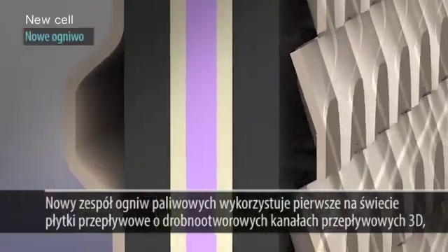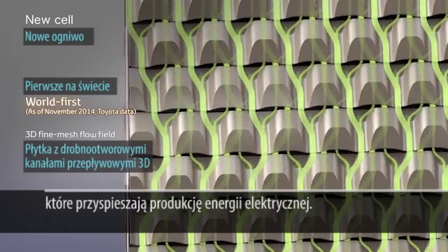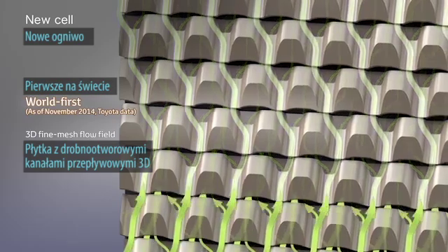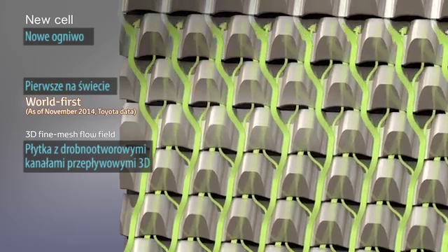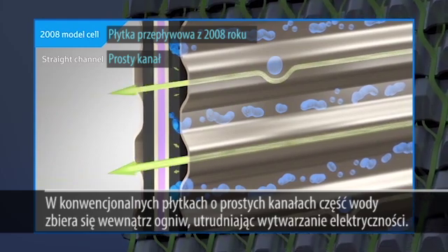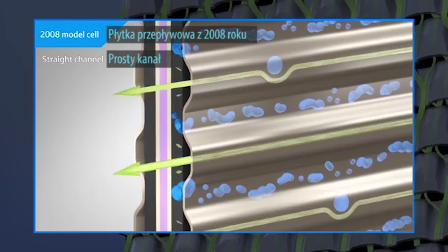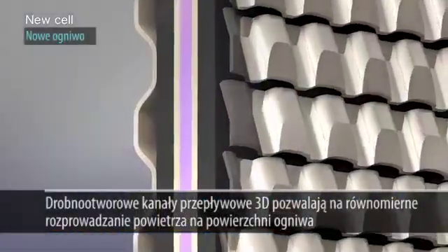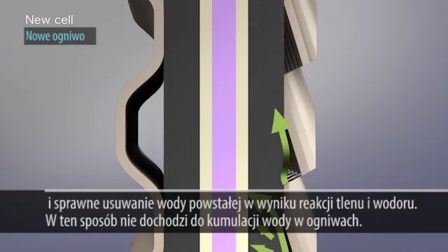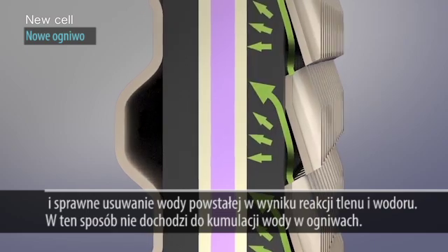The new fuel cell stack utilizes the world's first 3D fine mesh flow field, which contributes to improved electricity generation performance. With conventional straight channels, some of the generated water can accumulate easily within the cells, inhibiting electricity generation. The 3D fine mesh flow field provides an even supply of air onto the surface of the cells, while smoothly expelling the water resulting from electricity generation, thereby preventing water accumulation.